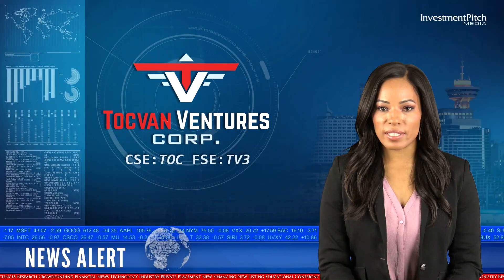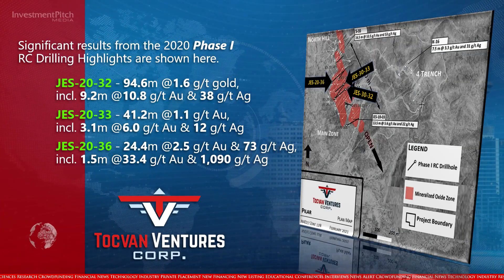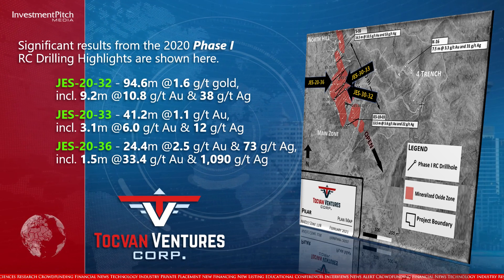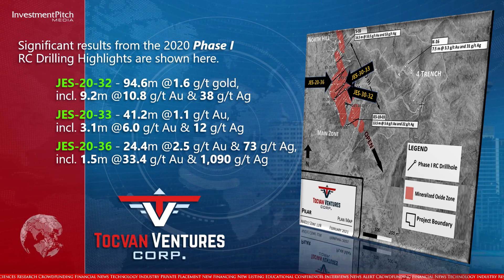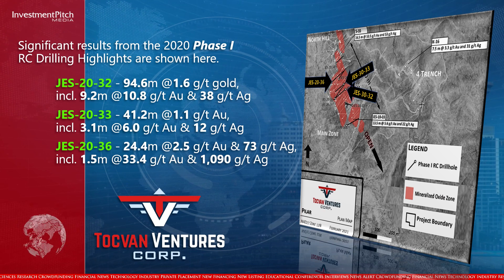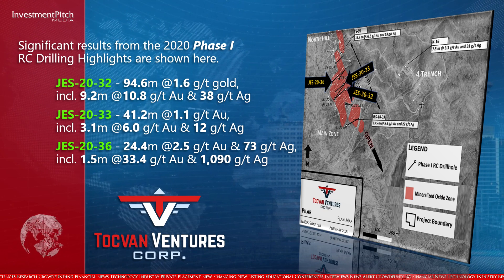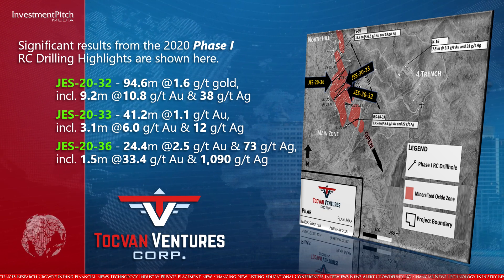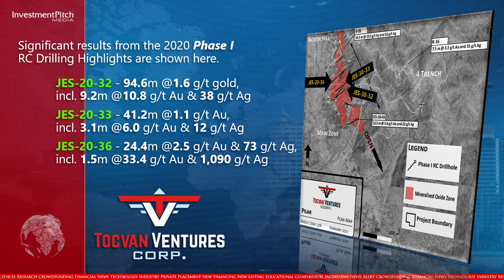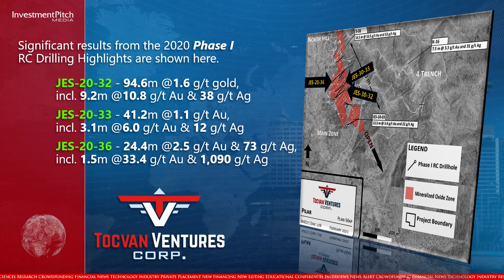Significant results from the 2020 Phase I RC drilling highlights include: 94.6 metres at 1.6 grams per tonne gold, including 9.2 metres at 10.8 grams per tonne gold and 38 grams per tonne silver; 41.2 metres at 1.1 grams per tonne gold, including 3.1 metres at 6.0 grams per tonne gold and 12 grams per tonne silver; and 24.4 metres at 2.5 grams per tonne gold and 73 grams per tonne silver, including 1.5 metres at 33.4 grams per tonne gold and 1,090 grams per tonne silver.